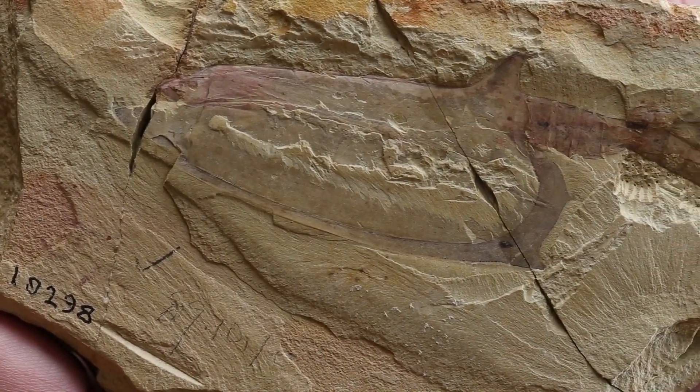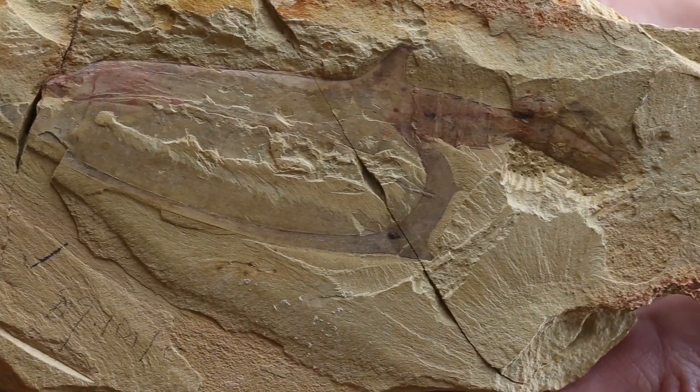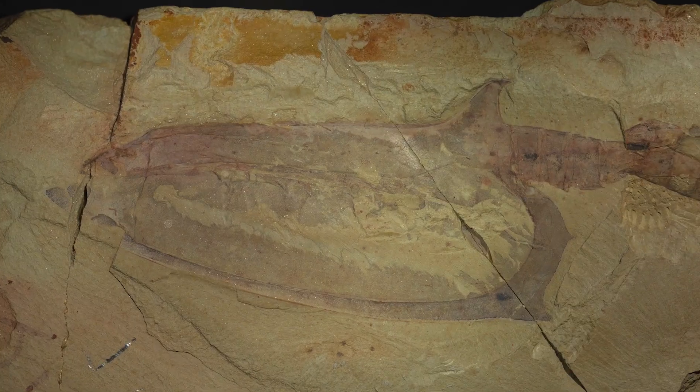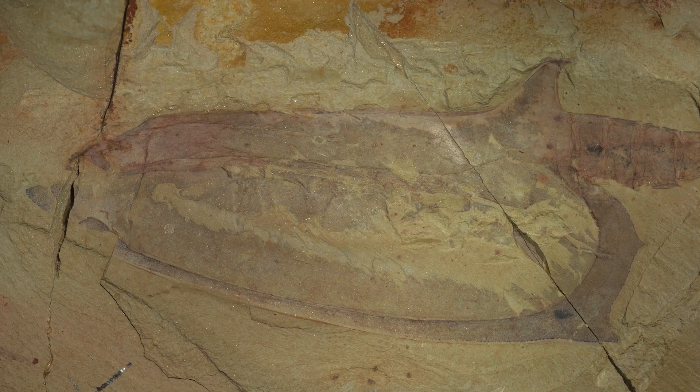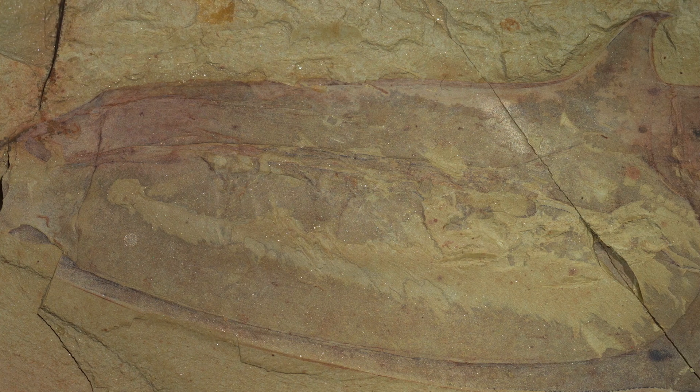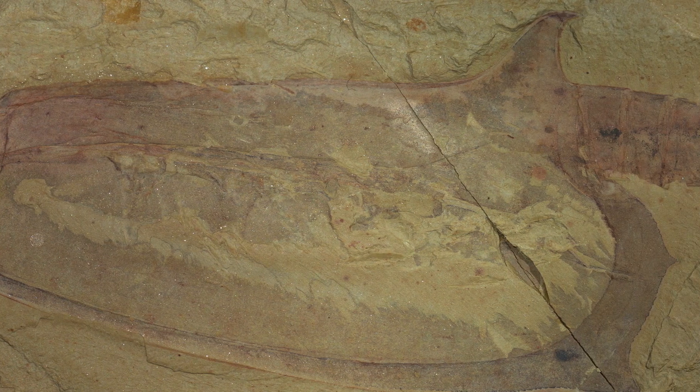Most of the fossils in this exhibition are one-of-a-kind specimens, preserving details that are almost never seen in the fossil record. For decades, paleontologists have studied this material by creating very detailed drawings with the aid of microscopes. But today, new computational methods are transforming the way in which we study these exceptional fossils.